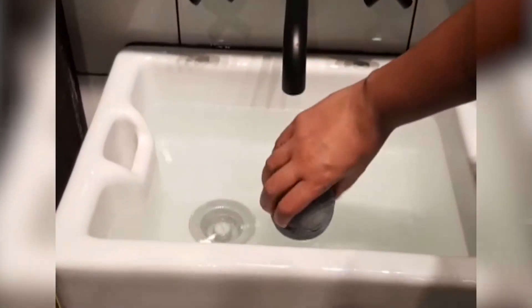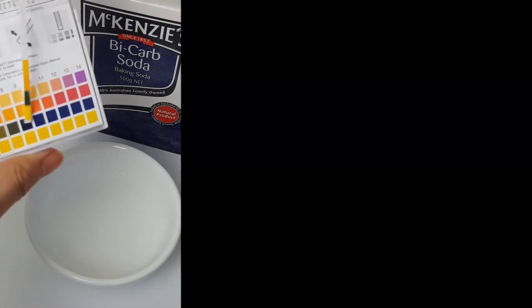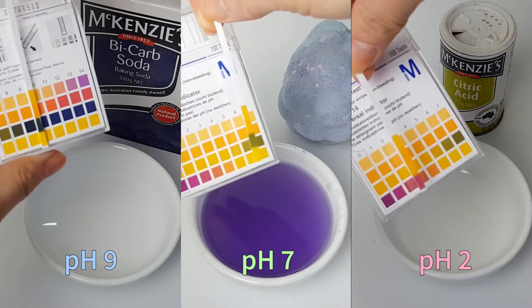So you might be wondering: isn't baking soda bad for your skin? It's high pH — doesn't that disturb your skin and make it easier for bad bacteria to get a foothold? Well, the fizzing reaction is actually also a neutralisation reaction. That means the high-pH baking soda reacts with the low-pH acid, and together they combine to form a mixture that has an intermediate pH.